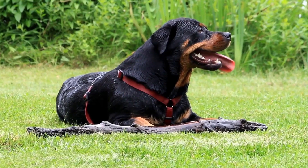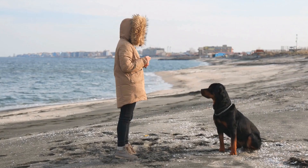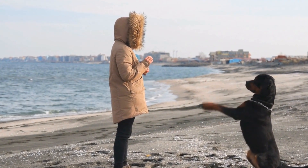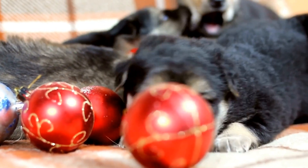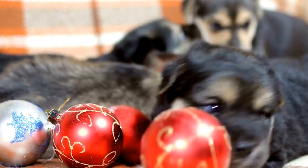Another crucial safety measure is to invest in a well-fitted life jacket for your Rottweiler. Even if your dog is a strong swimmer, a life jacket provides an extra layer of protection, aids in buoyancy, and makes them more visible in case of an emergency. Additionally, make sure the swimming area is free from any hazards such as sharp rocks, strong currents, or toxic substances.